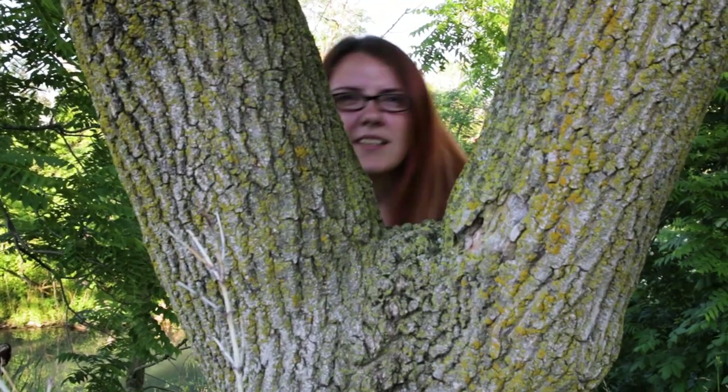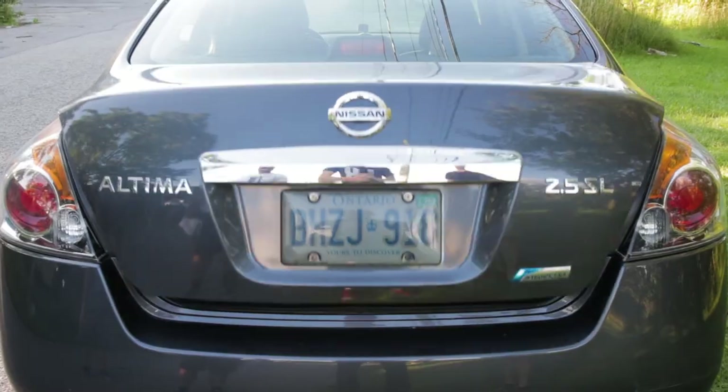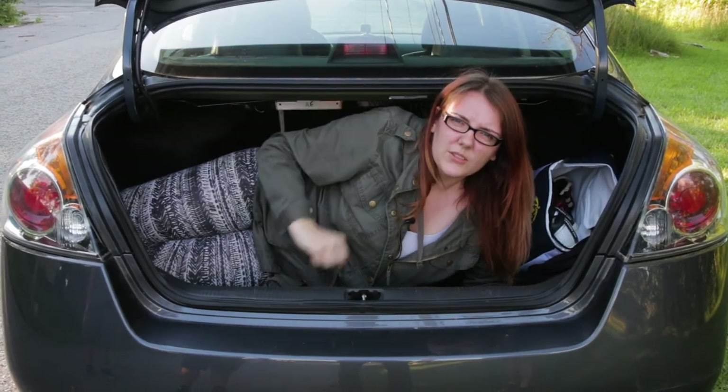Today we take a look into one of the world's greatest wonders: Canadians. Who are they? Where did they come from? What do they do? These are just a few questions we will answer today on Nature with Nat.